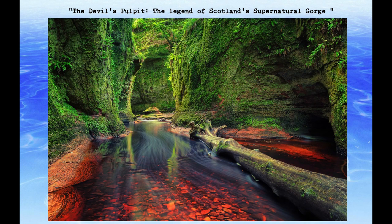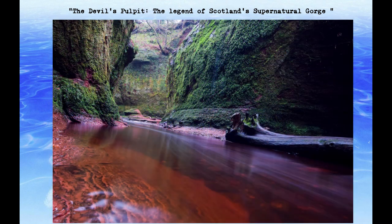The Devil's Pulpit is named after a rock formation that juts out from the gorge, which is said to resemble a pulpit. The site is also known as Finnich Glen and the Meeting of the Waters, as it is where two streams converge to create a tranquil pool.